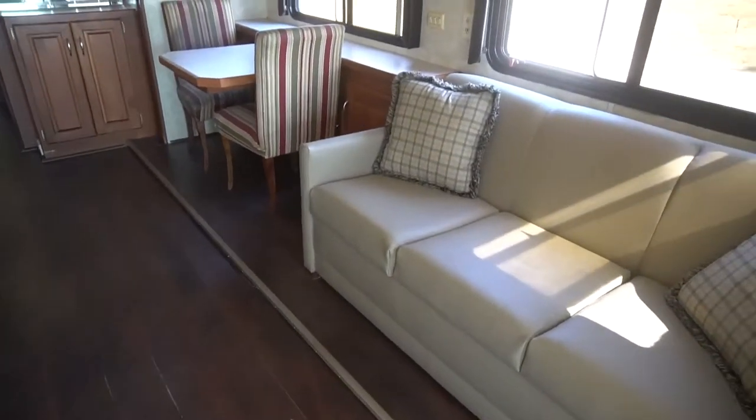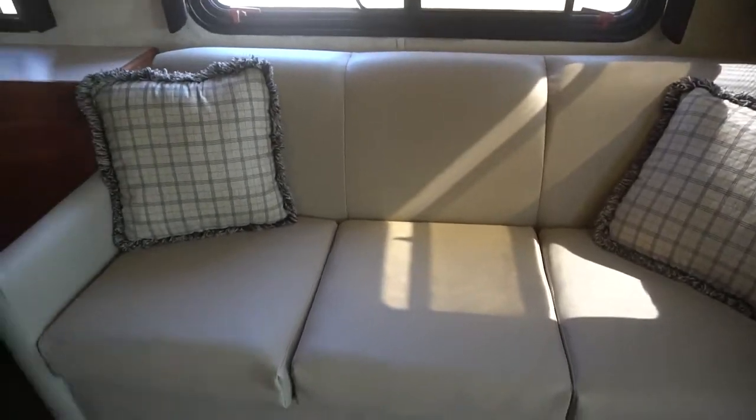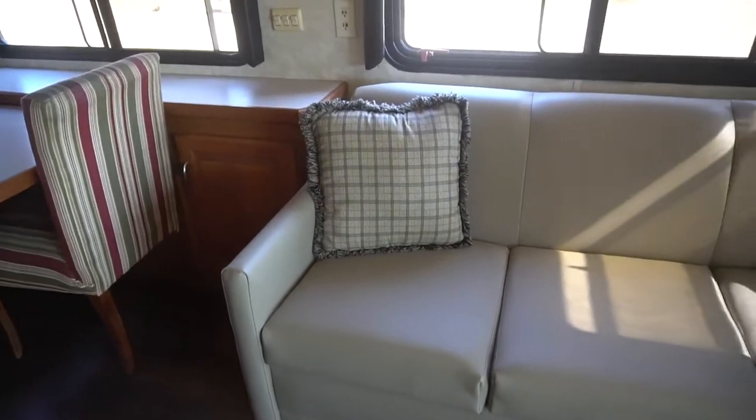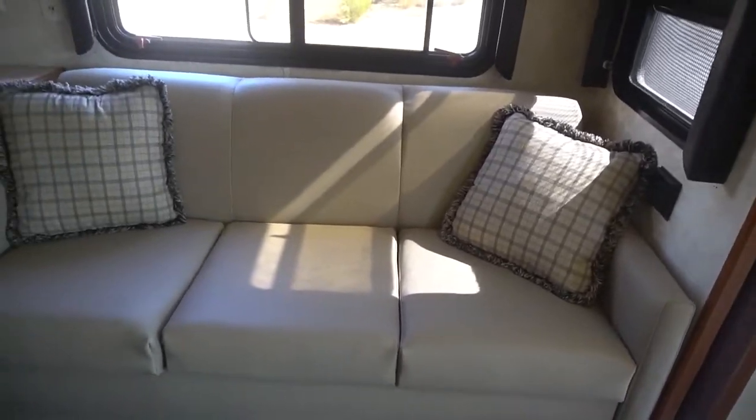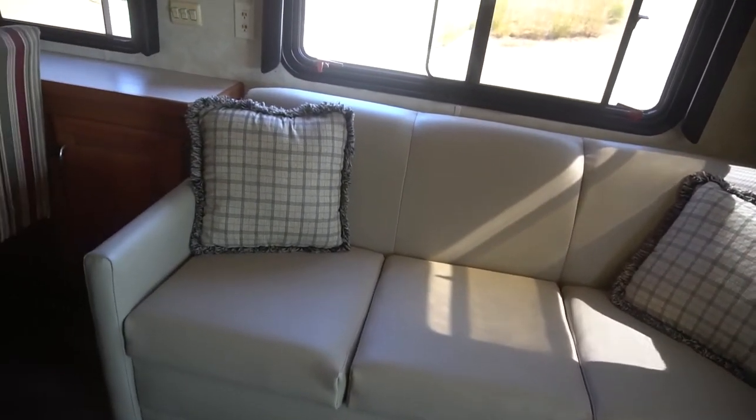It does have beautiful hardwood floors throughout — there is no carpet in the whole entire coach. It's got a pull-out sofa — full pull-out. This couch looks brand new.